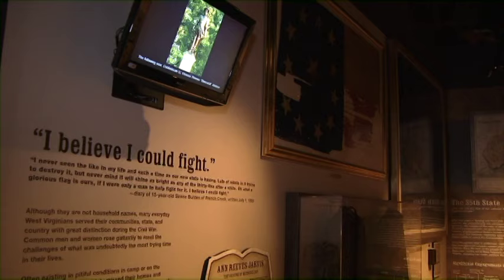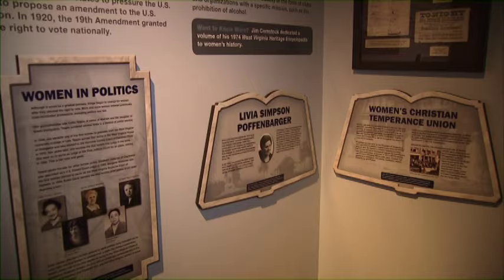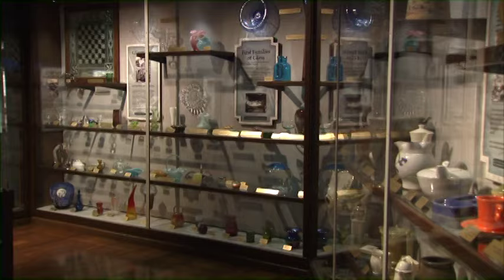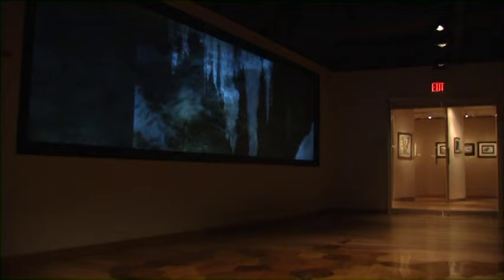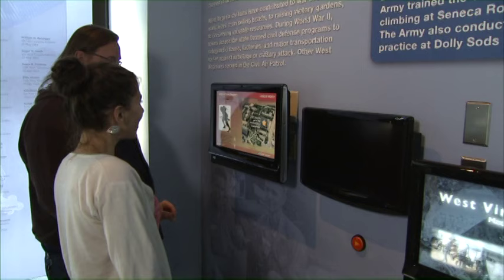There are just as many stories. In the West Virginia State Museum, you find the stories that made the news and the stories of the people and places that made our state. Famous people, infamous people, everyday people — they are all here. You will discover that our history is as much about the ordinary as it is the extraordinary.